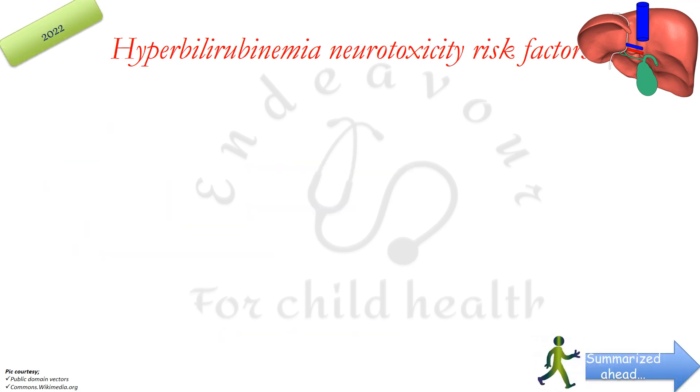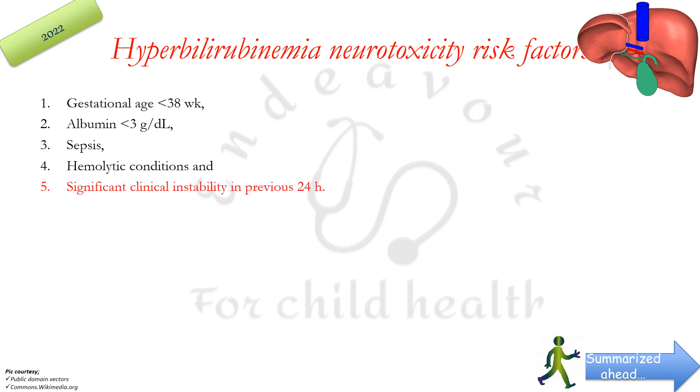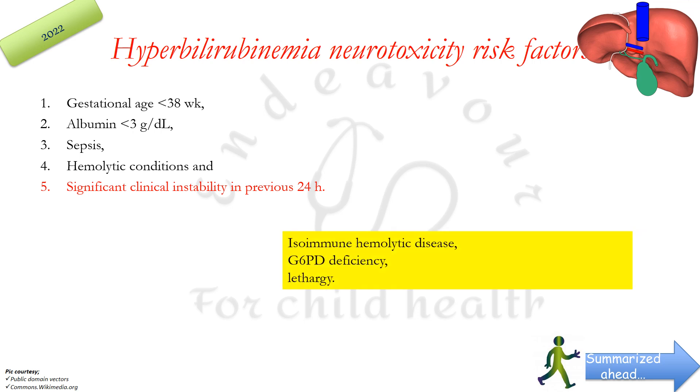There are certain risk factors which predispose to hyperbilirubinemia neurotoxicity, i.e. the possible likelihood of developing acute bilirubin encephalopathy. These are gestational age less than 38 weeks (prematurity), albumin less than 3 g/dL, sepsis, hemolytic conditions, and significant clinical instability in the previous 24 hours. This is very important — clinical instability can also precipitate bilirubin encephalopathy. Earlier, isoimmune hemolytic disease, G6PD deficiency, and lethargy were included as neurotoxicity risk factors, but they have not been mentioned in 2022.